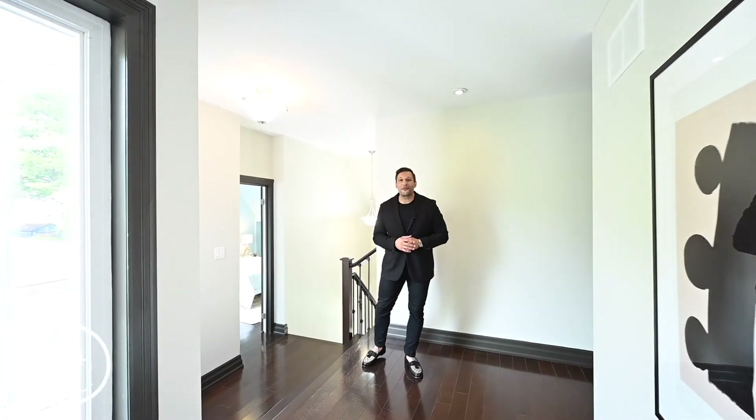Up here on the second floor there are five really good sized bedrooms, three bathrooms, and even your laundry. Down the hallway right here you have three bedrooms and the laundry is right here. I like having the laundry upstairs so you're not lugging it up and down the stairs all the time — you might just get tired of doing that after a while.